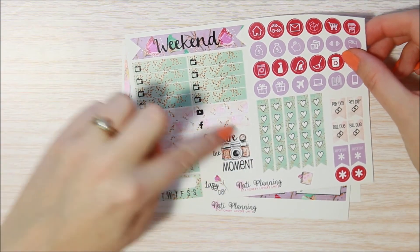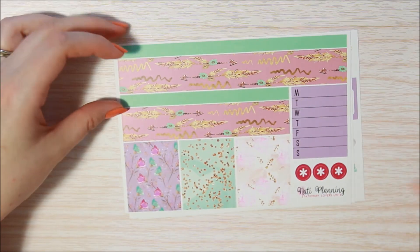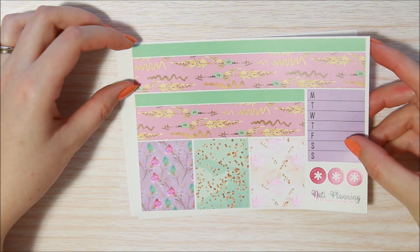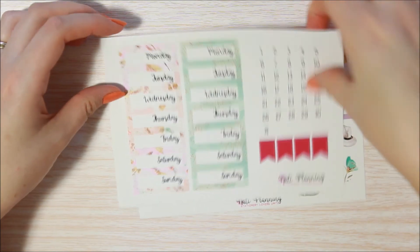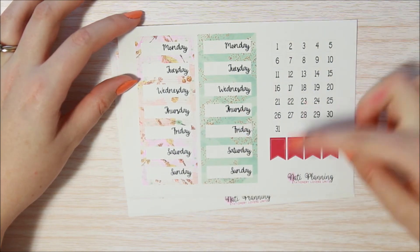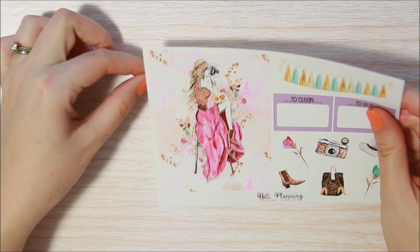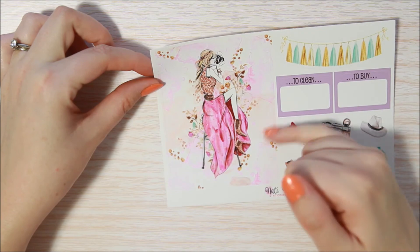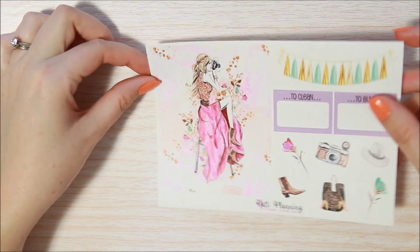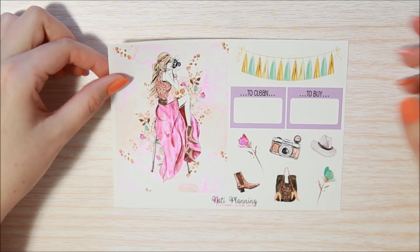The functional sheet — 'Capture the Moment' — I really like this as well. Check boxes in two different colors, which is nice to mix and match. Your washi sheet — really pretty. Then the two extra sheets you get with the eight-page kit are date covers — two different kinds — and some flags and numbers. And then you get this beautiful quadruple box, really — double height and double width. So so pretty. You get a tassel banner, a tick, to-clean, to-buy, and then some deco as well. I really really love this one.